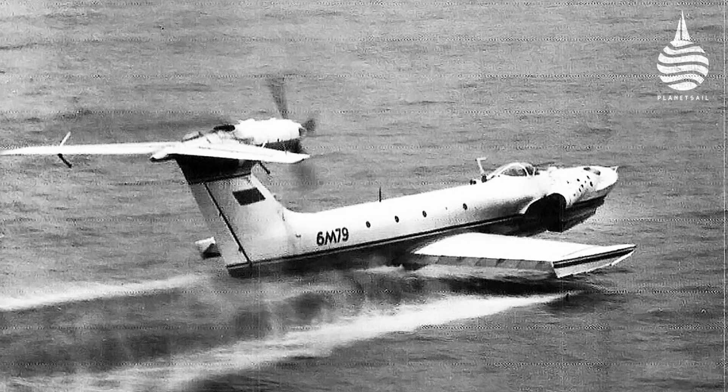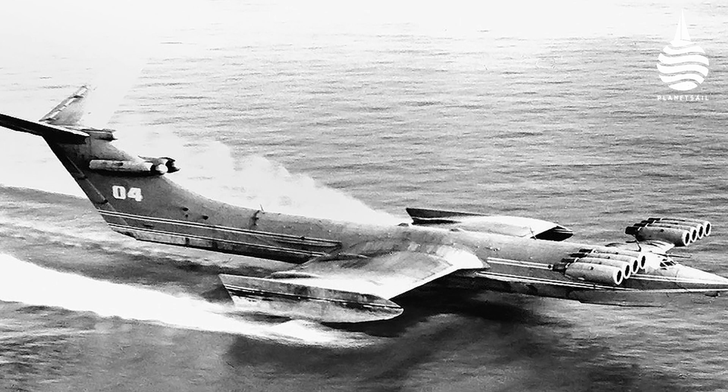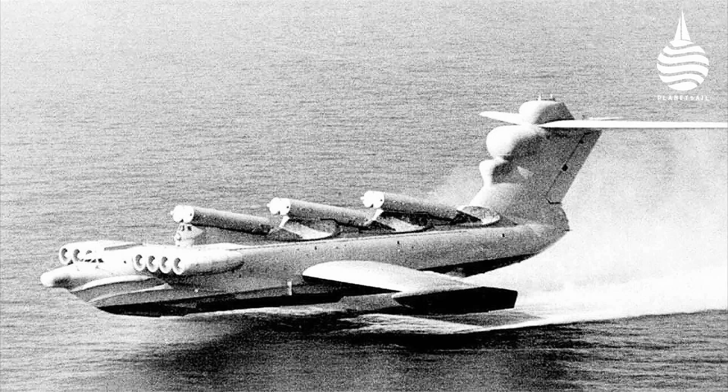The benefit of ground effect — using a cushion of air beneath a wing flying close to the surface — is well known, especially to birds. Back in the 1950s, the Soviet Union developed a range of extraordinary-looking ground effect craft. The Caspian Sea Monster was 100 meters long and could do 400 knots.